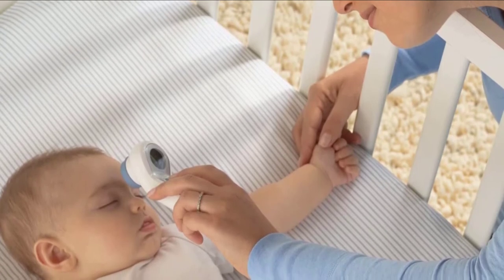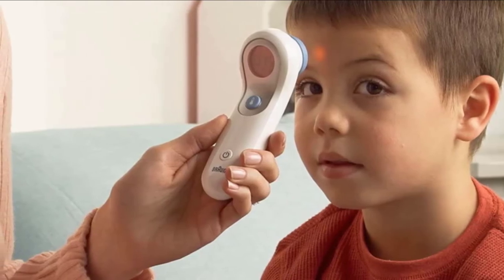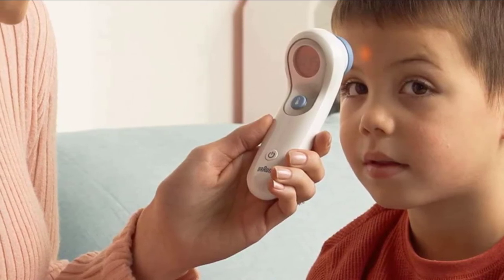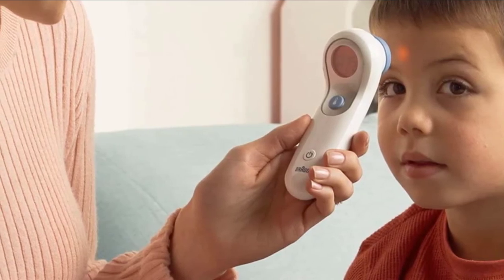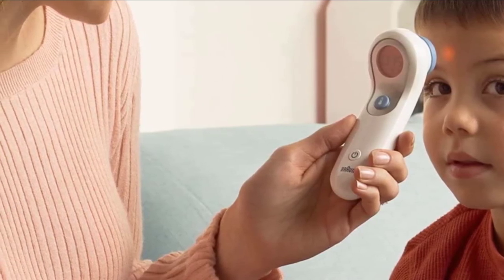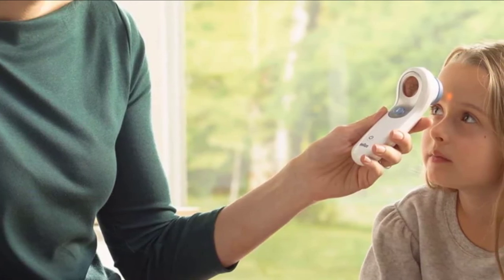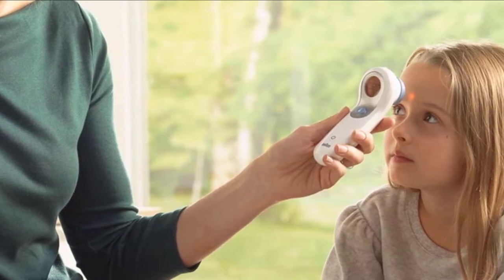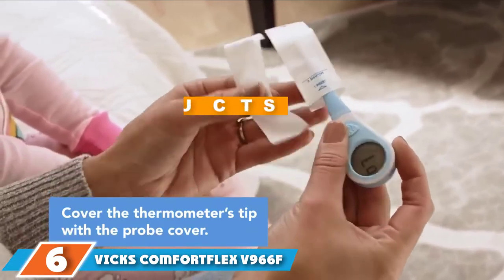The Braun No Touch + Touch forehead thermometer can also be used to measure liquid temperatures, meaning you can use it to check the temperature of your baby's bath or the milk they are drinking. Just like the Braun ThermoScan 7, it uses color-coded temperature guidance so you can tell quickly if the person you are caring for has a fever. There is also probe positioning advice and age precision technology to give you clearer health guidance based on the age of the person you're reading.